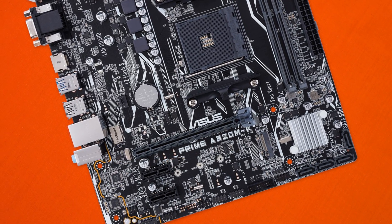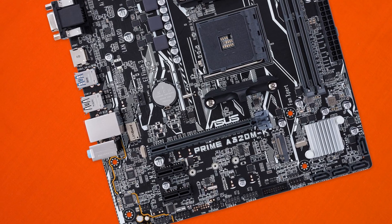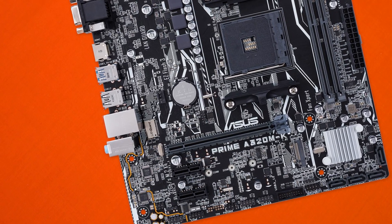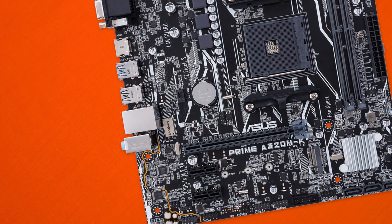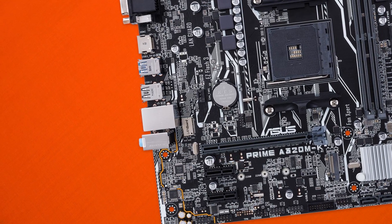Jumping inside the motherboard, we're also getting dual RAM DIMMs supporting DDR4, four SATA ports, a single M.2 slot, and a single PCIe 16x slot with two 1x slots for any accessories you want to connect up. There's also a single 4-pin EPS power connector for the CPU and a 6-choke configuration.